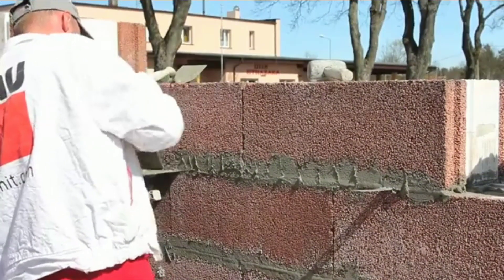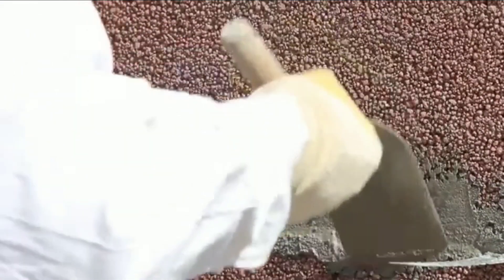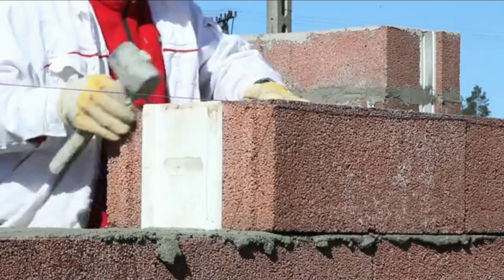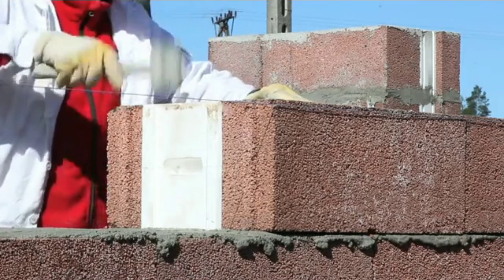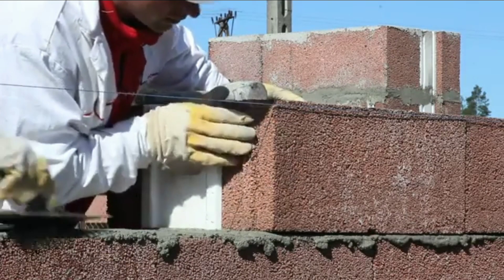Hot Lock system combines all expected features that are usually mutually exclusive — insulation with resistance, water vapor permeability with freeze and water resistance, and sound absorption with fire resistance. It is an unusual combination of parameters in today's building engineering, especially in the case of raising single leaf walls.